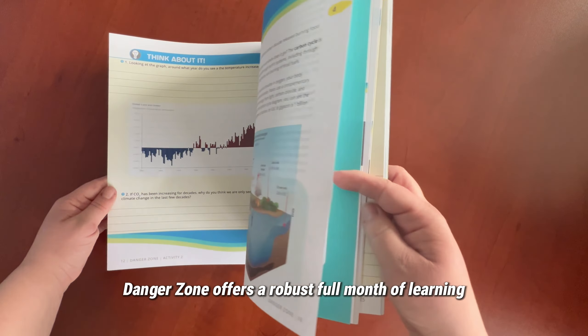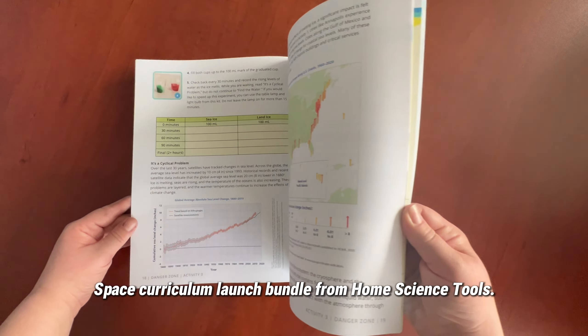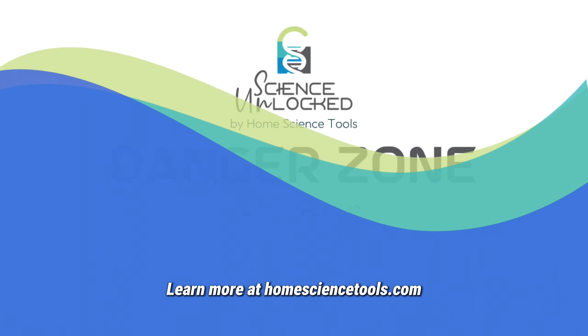Danger Zone offers a robust full month of learning but is part of a full year earth and space curriculum launch bundle from Home Science Tools. Learn more at homesciencetools.com.